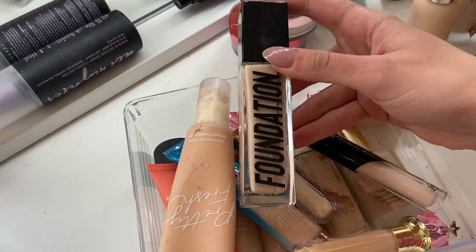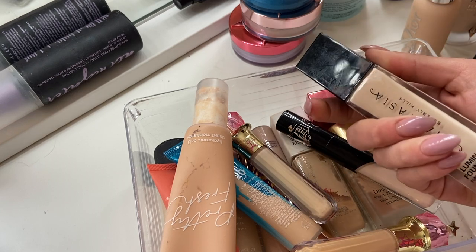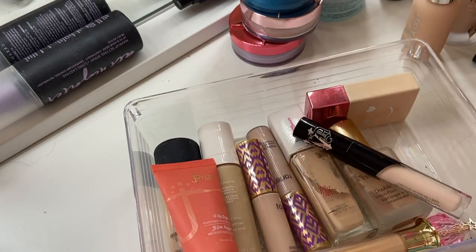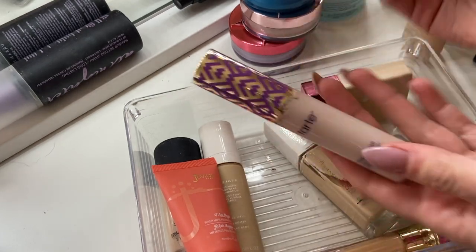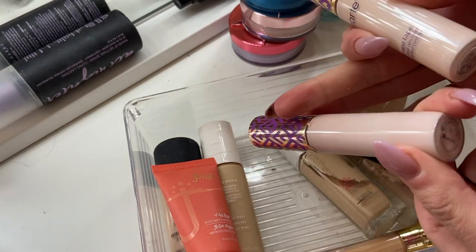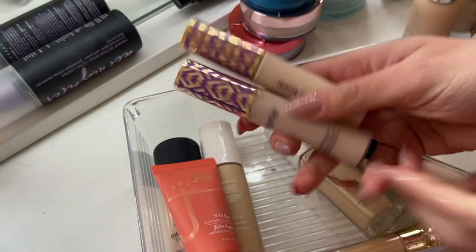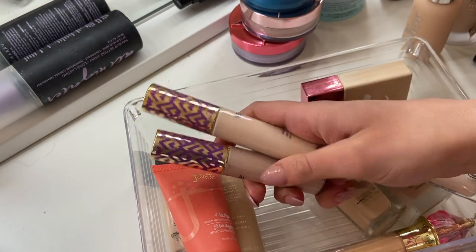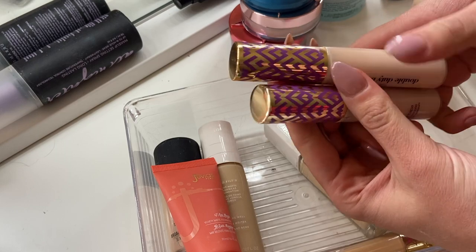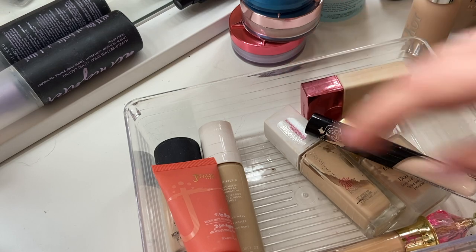Anastasia Beverly Hills Foundation in shade 100 — this one's actually really good for full coverage, so I'm going to keep it. My Tarte Shape Tape — I completely forgot I had these. I have them in shades Fair Beige and Porcelain Beige. They were good if I remember correctly and I'd be open to purchasing them again, but they're so old there's no way they're still good for my skin. Getting rid of those.